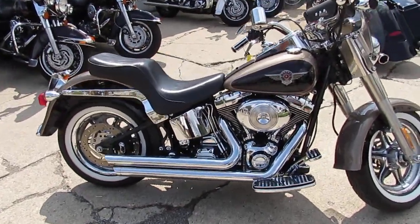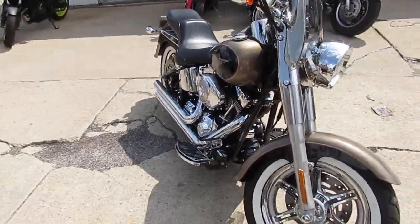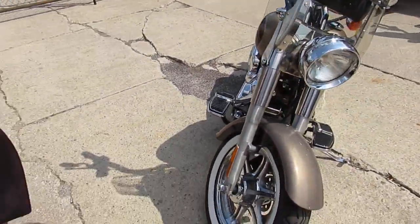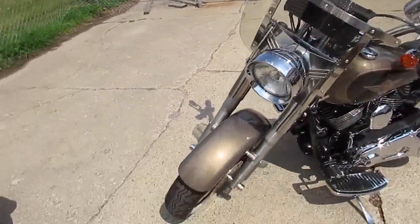Hey guys, it's ApprovalPowerSports.com here. It's 85 and sunny, beautiful day here in Sandusky, 1st of August. Doing some videos on our used bikes — over 300 used Harleys for sale right now.